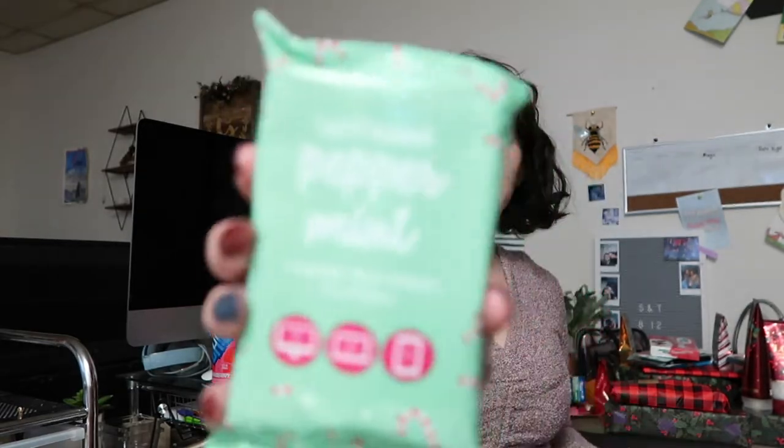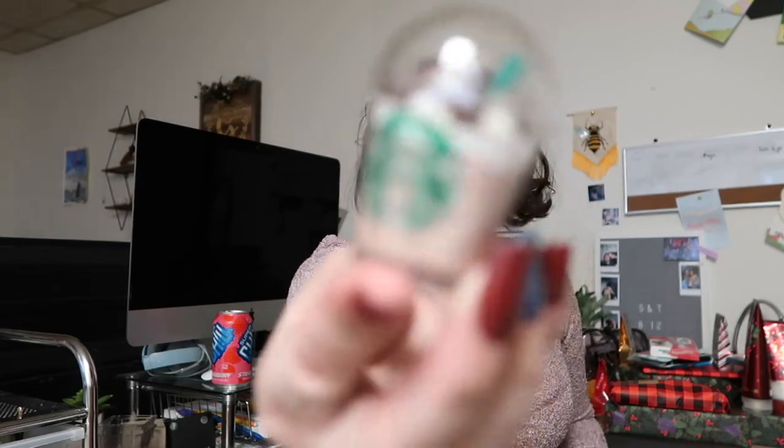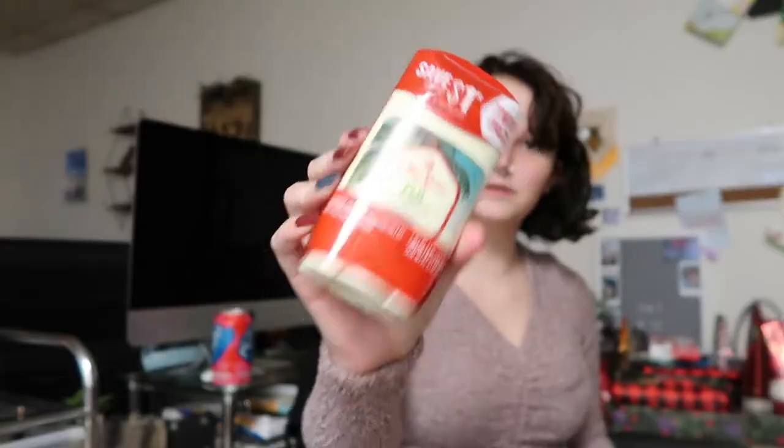I got some makeup remover wipes and tech wipes, a cute little Starbucks drink keychain, and some deodorant.